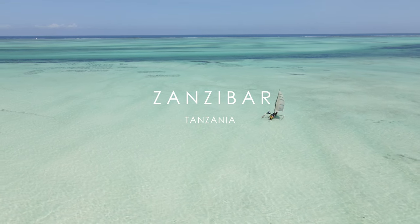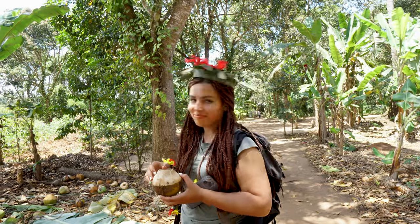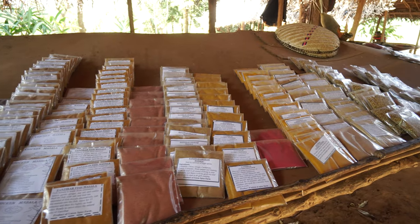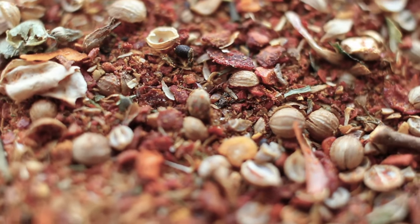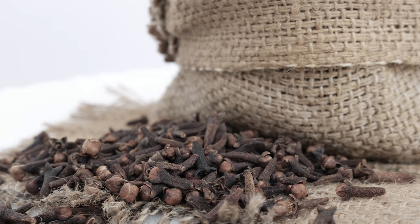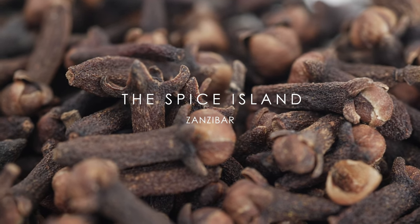Welcome to the Spice Island of Zanzibar. Spices were brought to the rich and fertile soils of Zanzibar a thousand years ago. They were considered one of the world's most prized commodities, even rivaling gold. The Arabs started large spice plantations which made Zanzibar the world's biggest exporter of cloves at the time and earned its name the Spice Island.